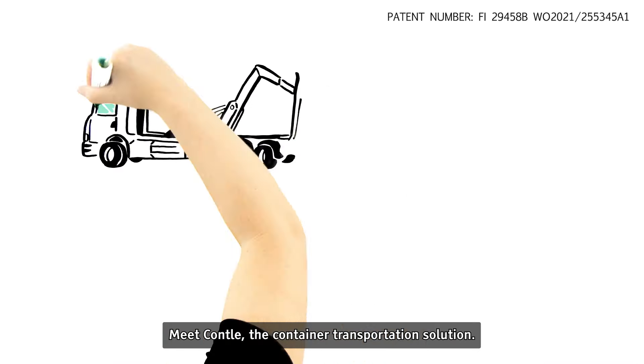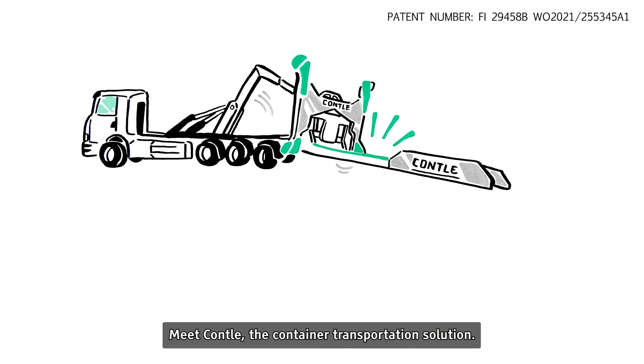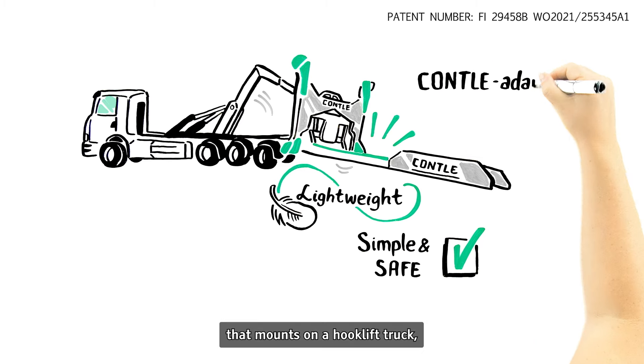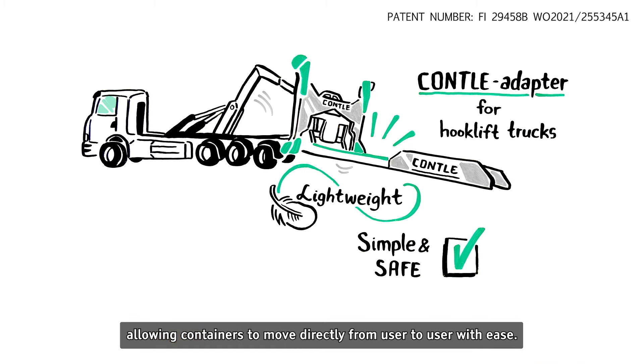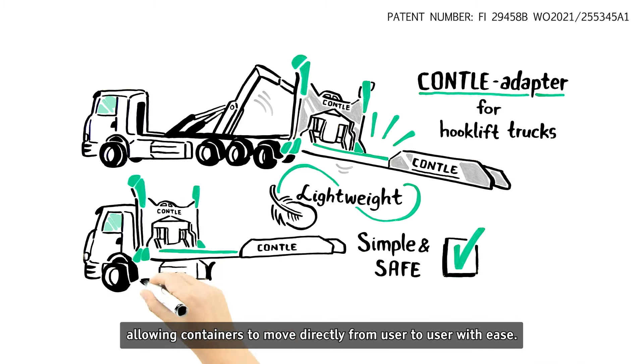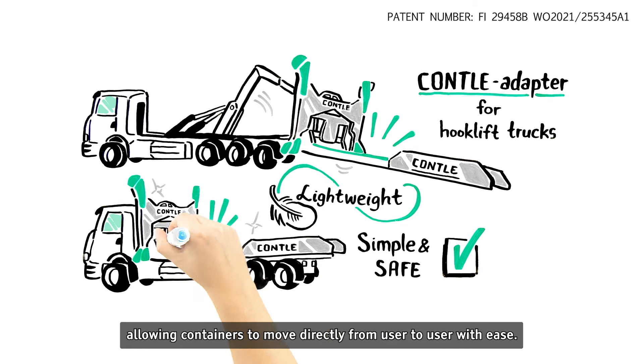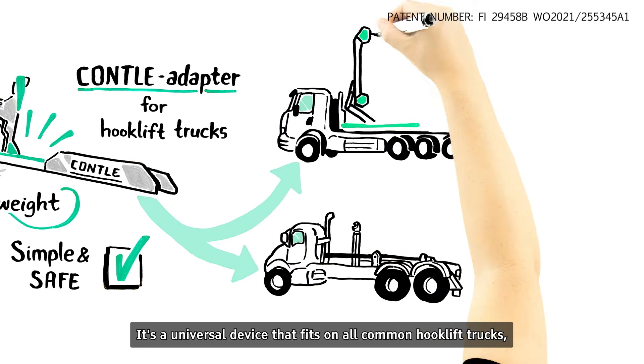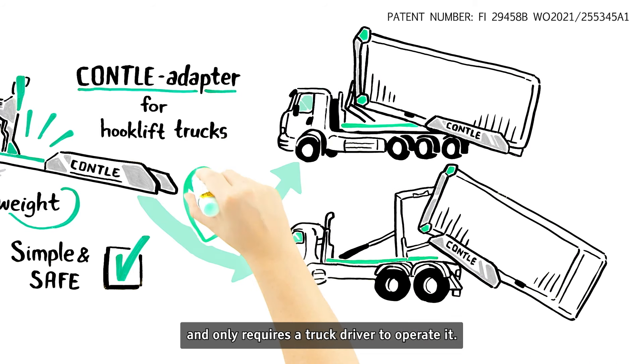Meet Contal, the container transportation solution. Contal is a lightweight, simple, and safe adapter that mounts on a hook-lift truck, allowing containers to move directly from user to user with ease. It's a universal device that fits on all common hook-lift trucks and only requires a truck driver to operate it.